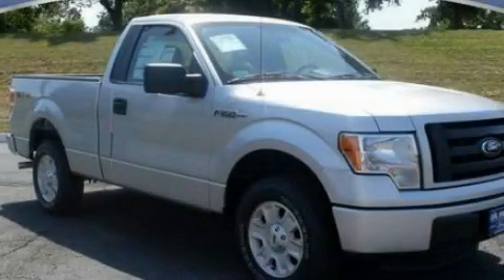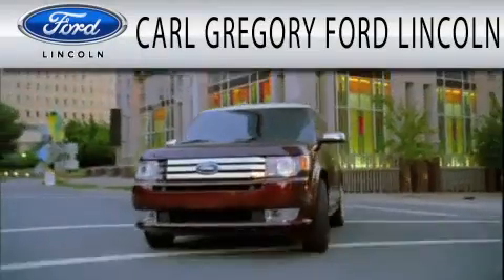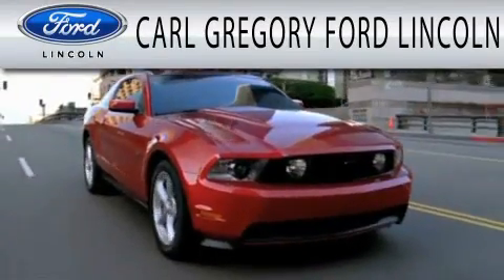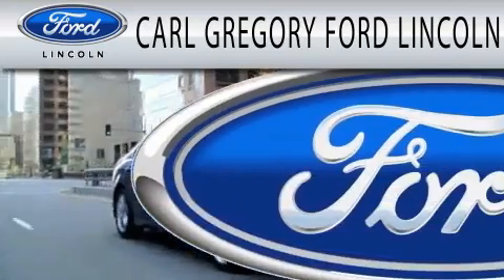Call or visit us right now and arrange your test drive today. Carl Gregory Ford Lincoln is dedicated to doing everything possible to ensure that the experience you have selecting your next vehicle is as pleasant as possible.